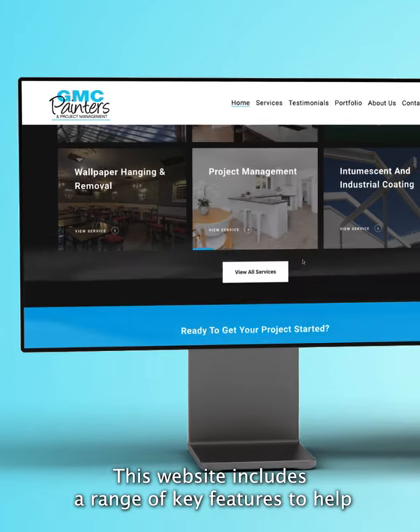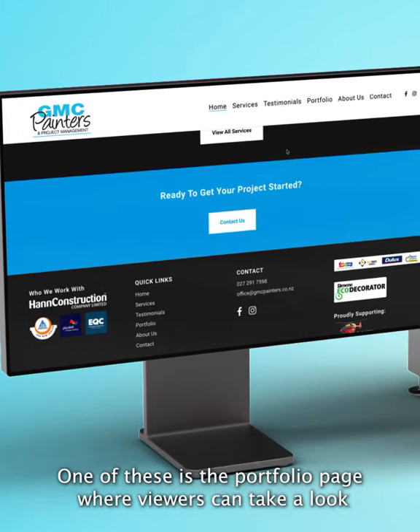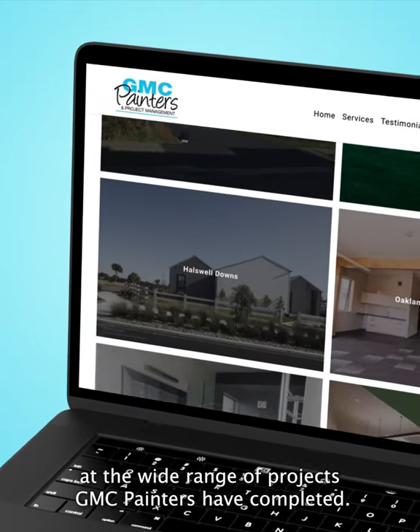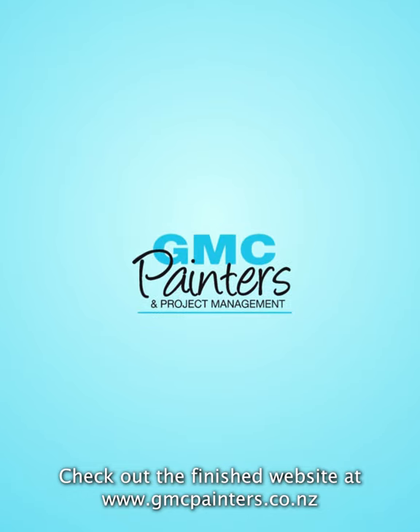This website includes a range of key features to help GMC Painters showcase their company in a professional light. One of these is the portfolio page where viewers can take a look at the wide range of projects GMC Painters have completed. Check out the finished website at www.gmcpainters.co.nz.